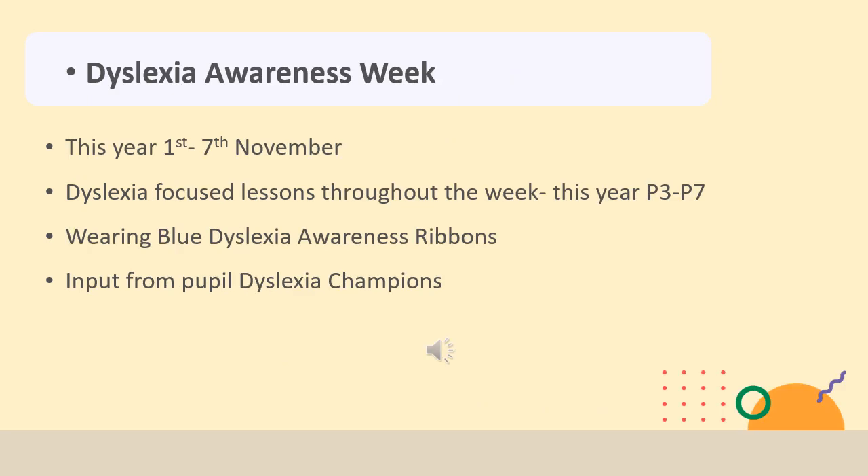This year our Dyslexia Awareness Week is in line with Dyslexia Scotland's Awareness Week from the 1st to the 7th of November. In the past we have mainly focused on Primary 4, 5, 6 and 7, but this year we are looking to include Primary 3 classes as well to help continue spreading awareness throughout the wider school. We wear blue awareness ribbons and distribute these to pupils. The blue ribbons were launched in 2012 by a girl called Ellie, who felt it was important to have a ribbon to raise awareness of dyslexia. She was fed up trying to explain to her friends and classmates what dyslexia was and that it wasn't just about having difficulty with reading and writing. She didn't want to always have to explain why she used ICT to support her learning or why she had extra time for things.